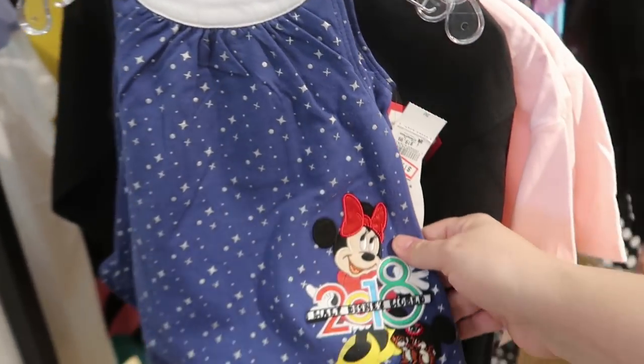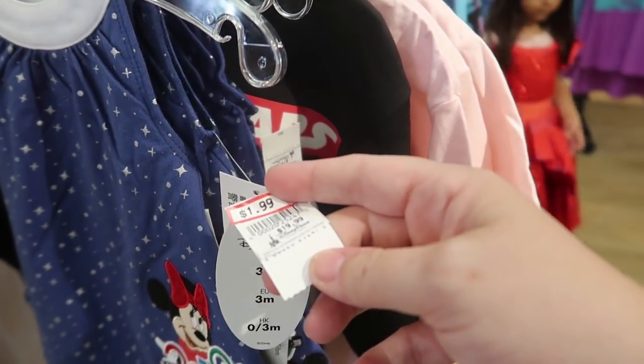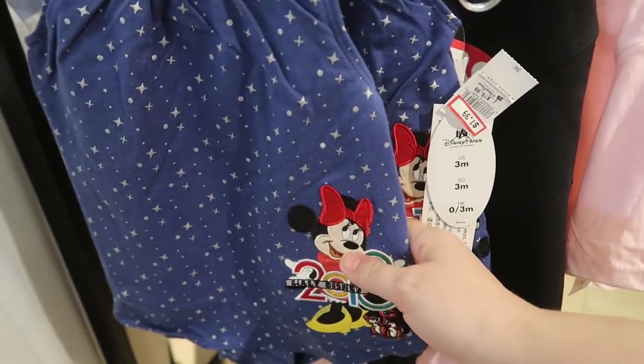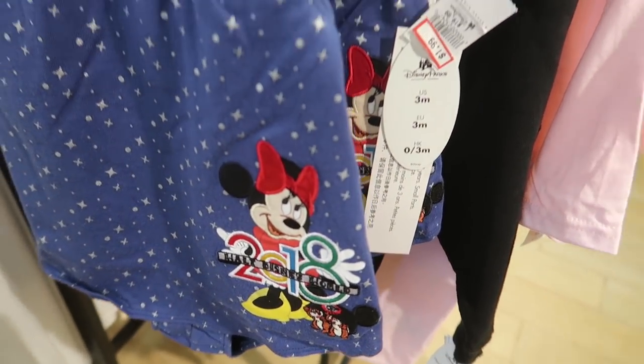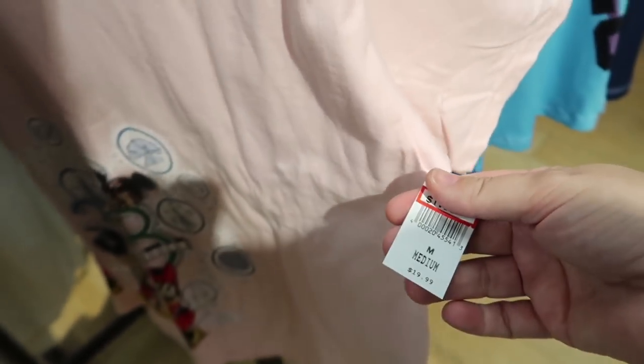I feel like I haven't seen this one here before when I was looking at the 2018 items — and it's only $1.99! The medium pink 2018 t-shirt is also $1.99. These prices are unbelievable.